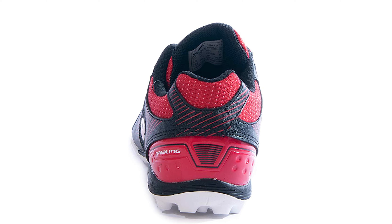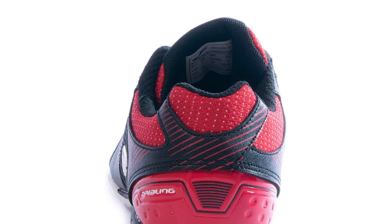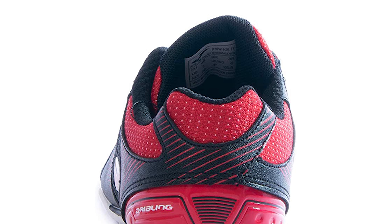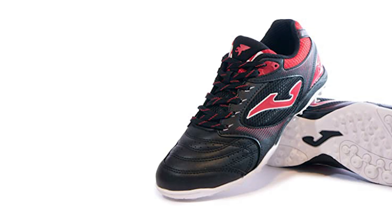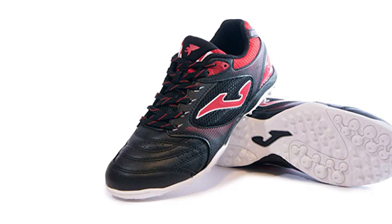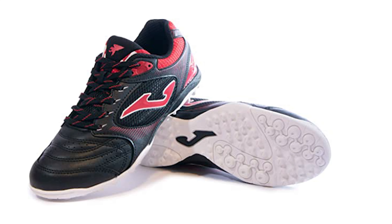These have great durability considering the cost, and they are pretty easy to break in while getting out on the pitch. One of the reasons they stand out compared to other cheap options is that they are pretty flexible when moving around. This allows them to fit many different types of feet, and people will feel pretty comfortable when playing different positions.